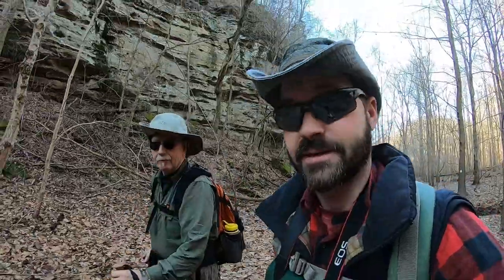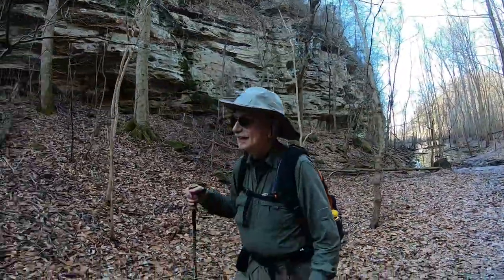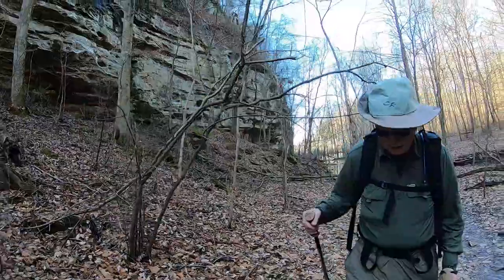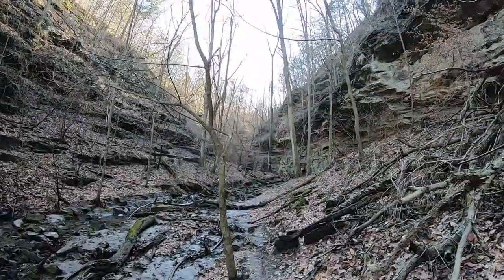I personally think the way back is going to be slightly more difficult than the way down. What do you think? Gravity being what it is, I would agree. Regardless, it is a beautiful hike and I'm really glad we made the trip down.